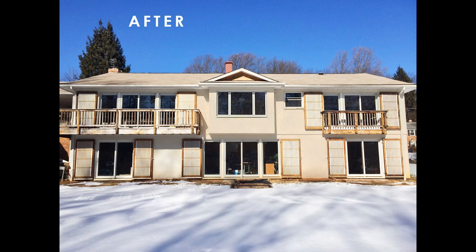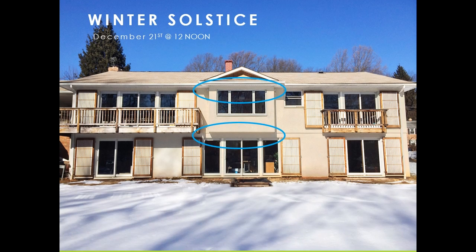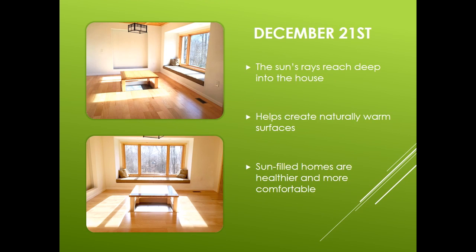Here is our finished house. This picture was taken on December 21st at noon, the day of the winter solstice. This is the time of year when the sun is at the lowest point and the days are the shortest. The overhang shadows are small and the sun is able to shine directly into the interior of the house. This picture was taken on the same day on the inside, so the sun's rays reach deep into the house. It helps create naturally warm surfaces. Sun-filled homes are healthier and more comfortable to live in.